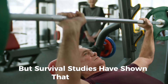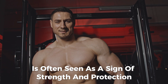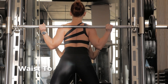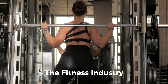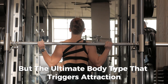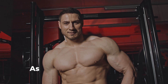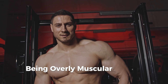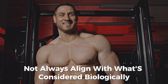Studies have shown that muscularity, especially in men, is often seen as a sign of strength and protection, while women's attractiveness has been linked to a balanced waist-to-hip ratio, which signals fertility and health. The fitness industry has capitalized on these biological cues, but the ultimate body type that triggers attraction is rooted in millennia of human evolution. It's not about extremes — being overly muscular or too lean may not always align with what's considered biologically attractive.